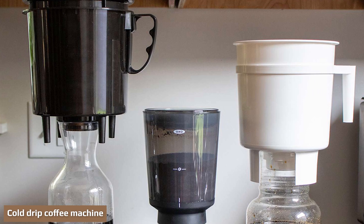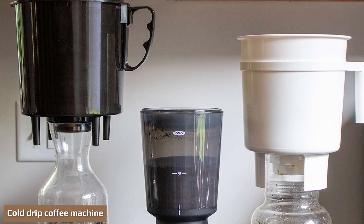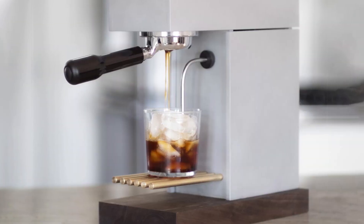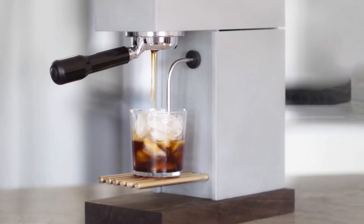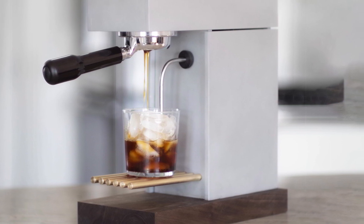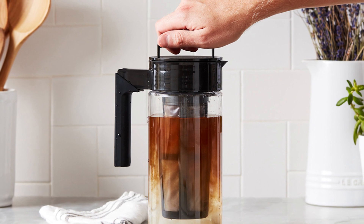Iced coffee on a hot day is one of life's great joys. If you want to make it at home, you'll want a special machine — otherwise you are just diluting your coffee with melted ice cubes whilst trying to cool it down. Cold drip coffee machines tend to consist of three glass vessels arranged in a tower formation, with cold water dripping from the vessel at the top into the ground coffee.